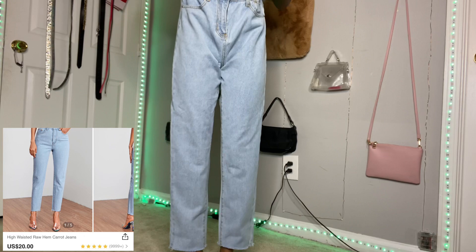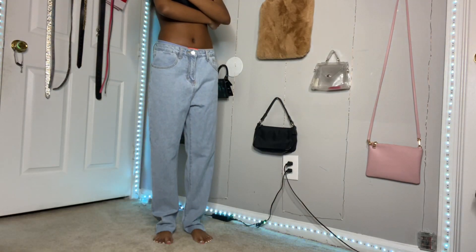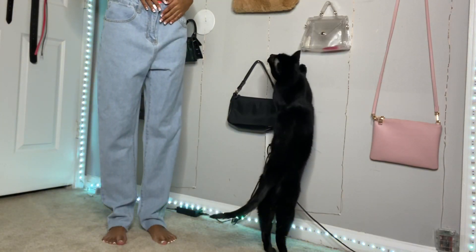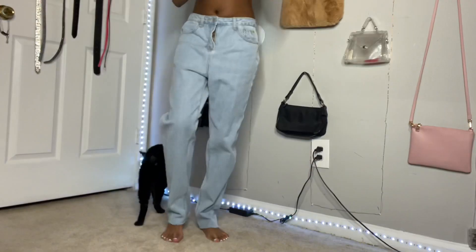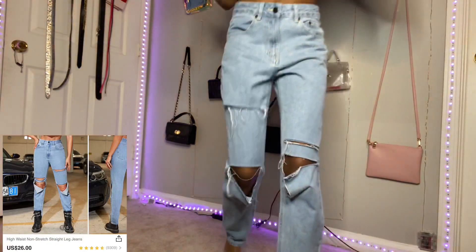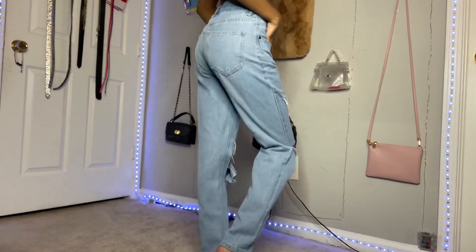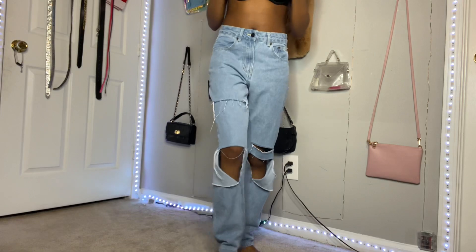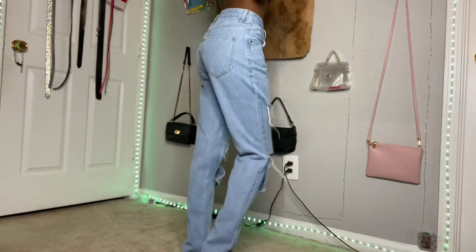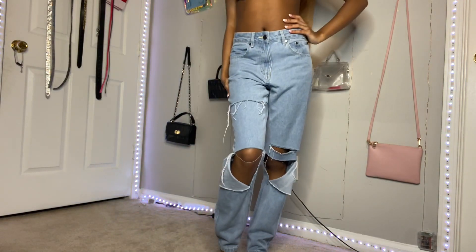Up next are these carrot mom jeans. They were super baggy on me — I didn't really expect that. Look at my cat trying to get some camera time — girl, you are dramatic. But y'all, these were cute for like a 90s look. They were very much giving — just look at them, they were so cute. And they fit my waist perfect, which is really hard for me to find. I definitely recommend these for like a little baggy but still trendy look.